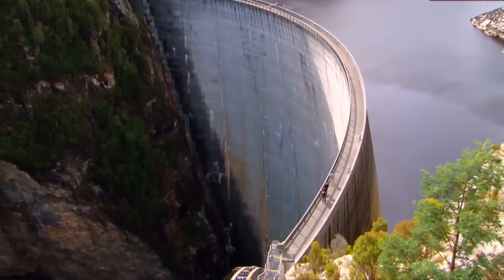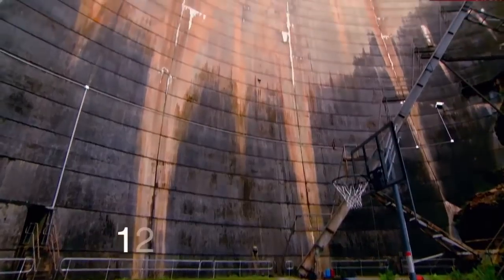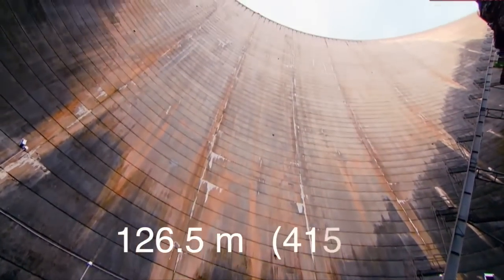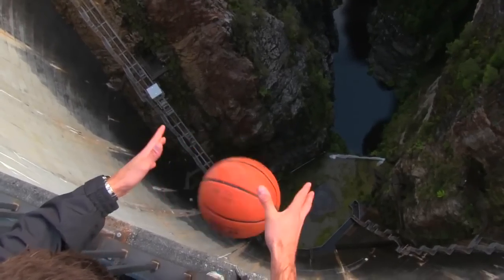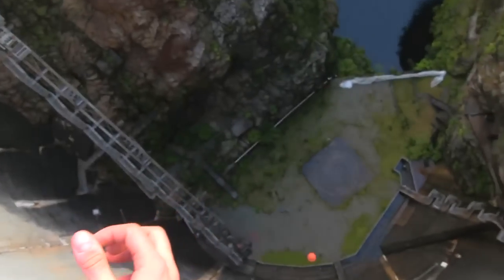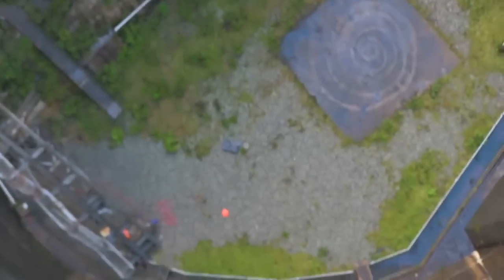Recently some friends of mine went to the Gordon Dam in Tasmania, which is 126.5 meters or 415 feet high. Then they dropped a basketball over the edge. You can see that the basketball gets pushed around a bit by the breeze, but it lands basically right below where it was dropped.